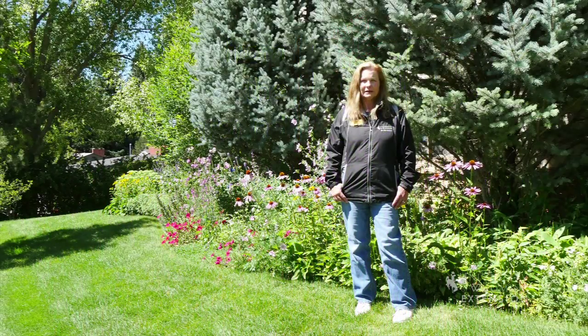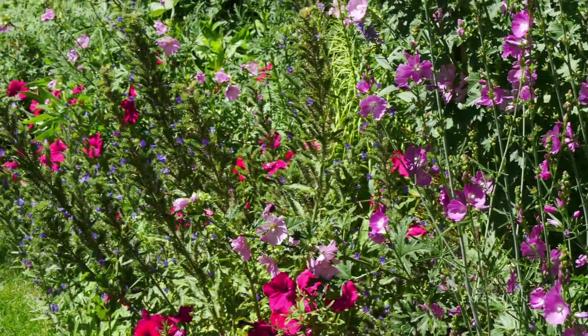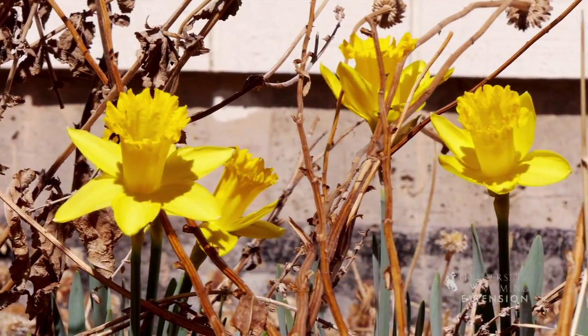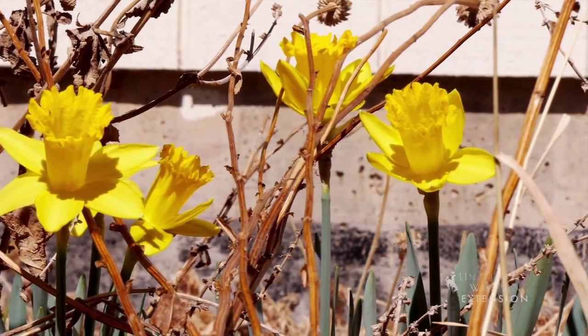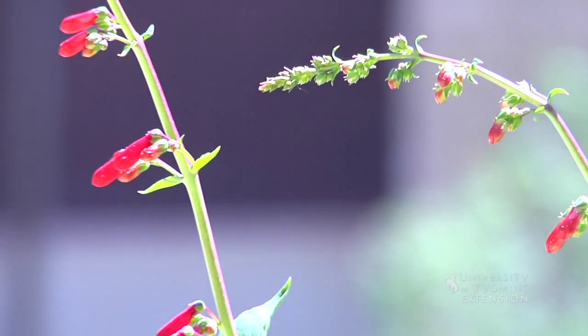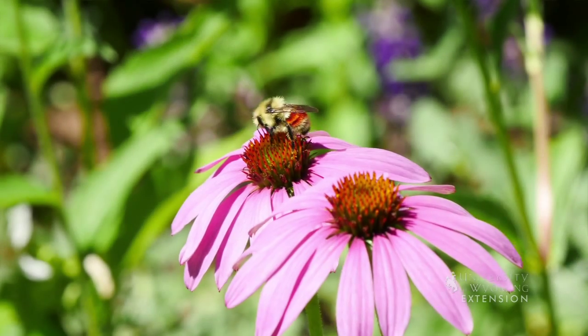This is an example of a garden that actually shows color in it. There is something blooming from March through easily October or November every year, starting with bulbs in the early spring, then progressing through things like penstemons, and later on in the season we end up with things like the echinacea.